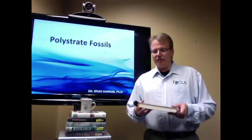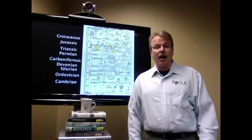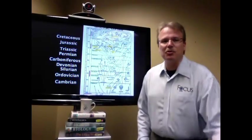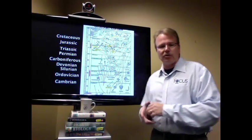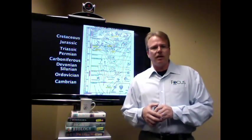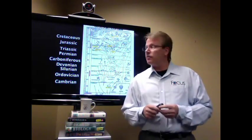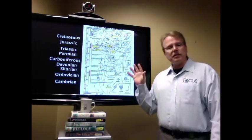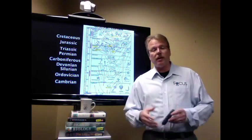Another staple that we see in modern textbooks would be the geologic column. Most biology students are very familiar with all the different layers of the earth, but what most college biology students are not familiar with is the fact that when this particular column was first introduced, it was based primarily on assumption.